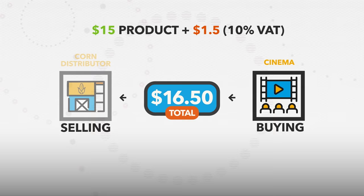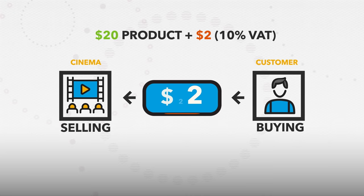And then finally, the cinema sells the popcorn to the customer for $20. And that customer, once the VAT has been added, is paying $22.